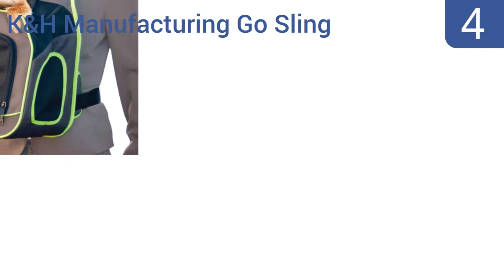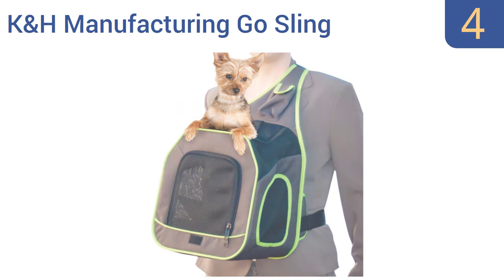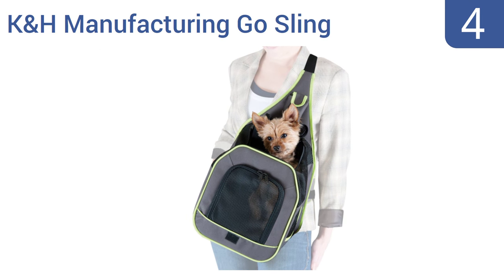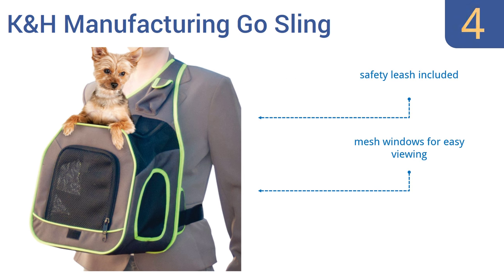At number 4, the weather-resistant K&H Manufacturing Go Sling is an easy, ergonomically wise way to travel with your furry friend, thanks to an added waist strap that stabilizes the carrier and distributes the load. It features a safety leash, mesh windows for easy viewing, and attractive bright green piping accents.